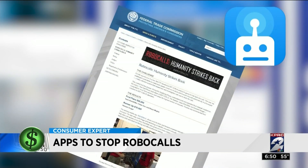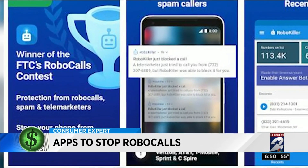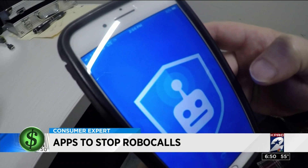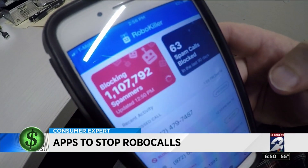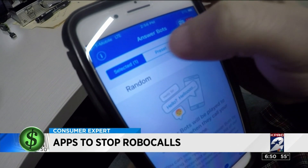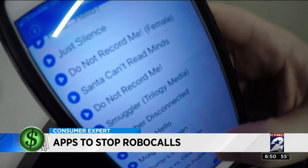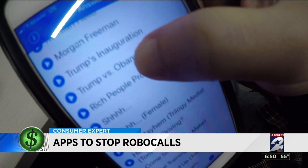The app RoboKiller won the Federal Trade Commission's 2015 contest for the best tech to help stop robocalls. RoboKiller identifies robocalls and redirects them. Instead of you answering the call, you can choose from dozens of answer bots to pick up, frustrate, and waste the time of the robocaller.